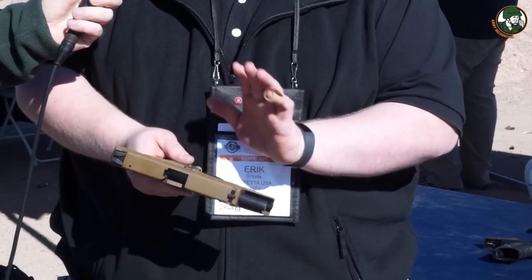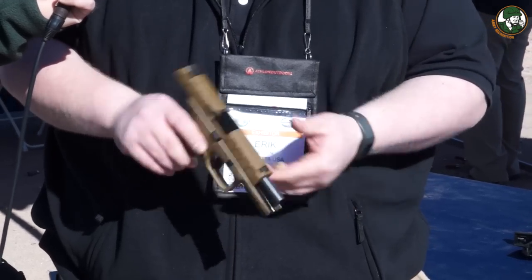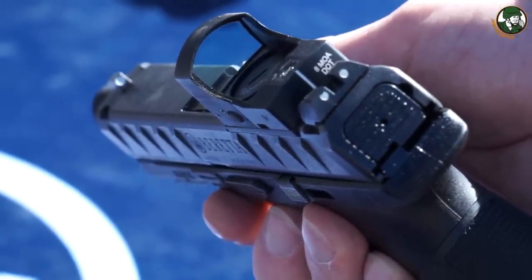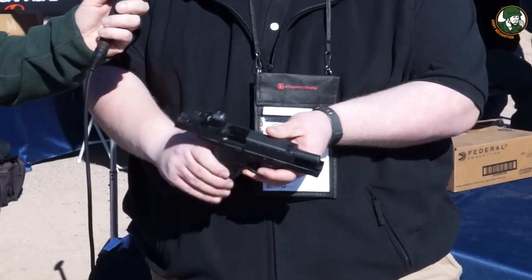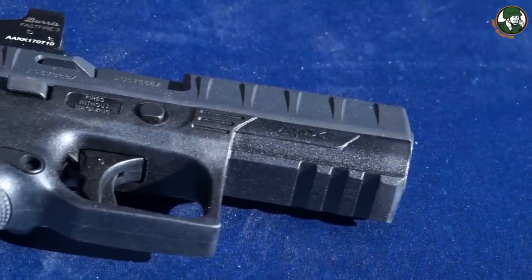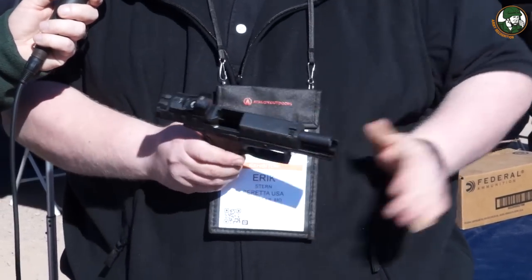The APX is available in 9mm, 9x21 for Italian and restricted markets, and .40 caliber Smith & Wesson. It features interchangeable sights — night sights and fiber optics for competition — with magazine capacity ranging from 10 to 21 rounds. The red dot model has the standard APX with a milled slide to accept a mini red dot optic. We have a Burris FastFire mounted here, but with interchangeable plates we can mount Burris, Doctor Optic, Trijicon RMR, Leupold DeltaPoint, or Vortex styles. A blanking plate is also included if you don't want to run an optic.